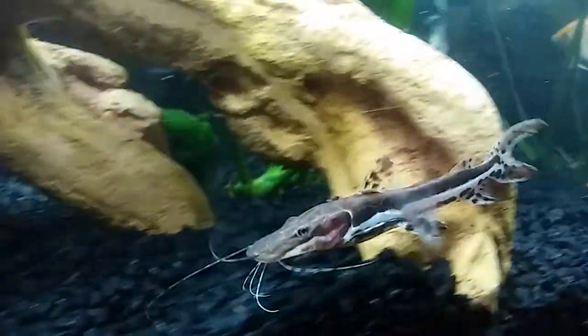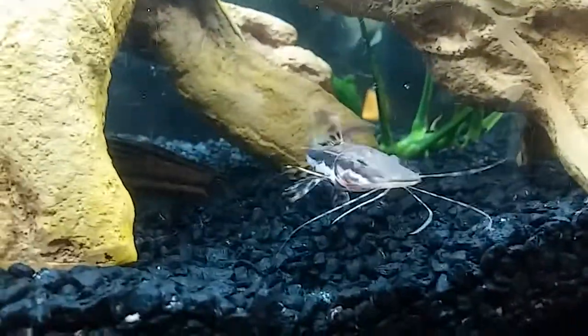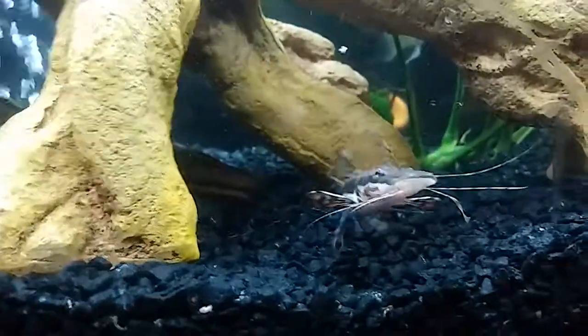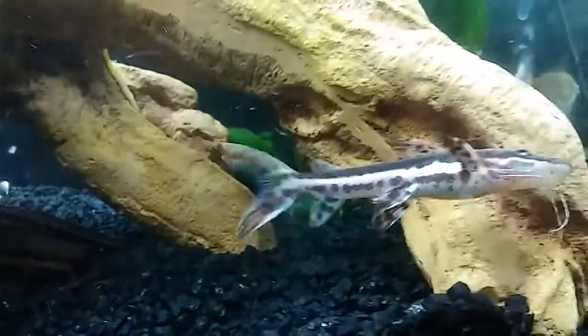And we will be getting a bigger tank. My whole house is gonna be filled with fish tanks, because these guys do get very big. Look at him showing off.